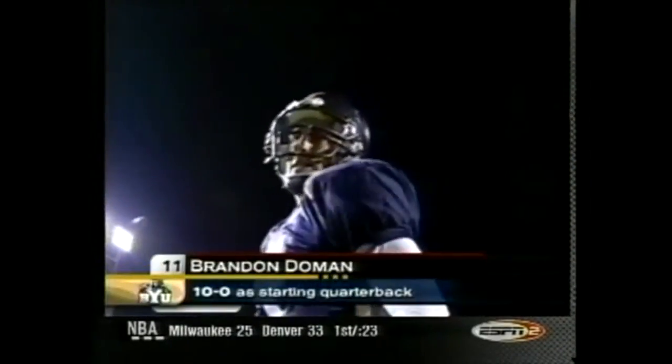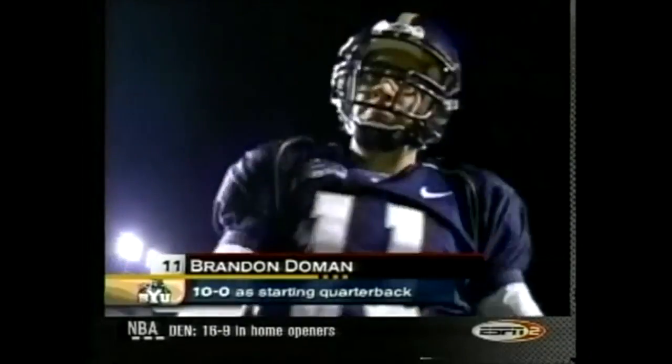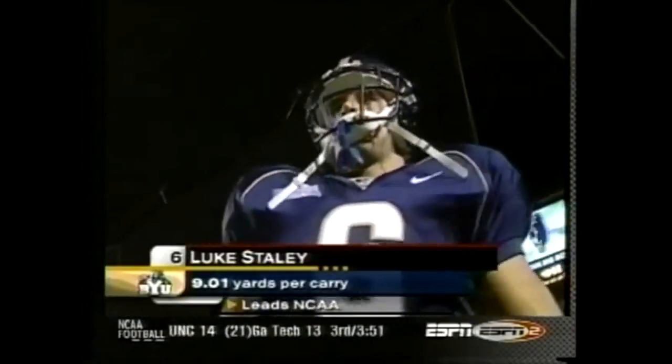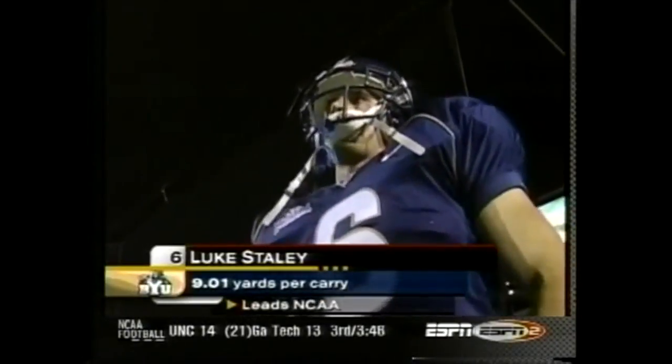The defending champs in the Mountain West get a look at one of the best quarterbacks in the country, Brandon Doman of BYU. He'd like to make that 11-0. Luke Staley is just a fabulous running back. Look at that number — nine yards per carry. You'll enjoy watching him tonight.